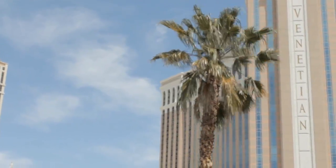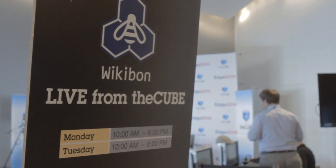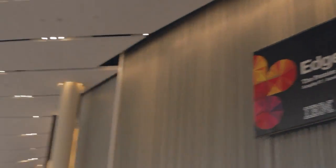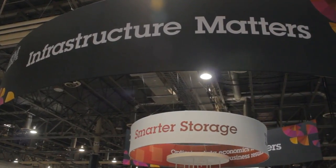Live from Las Vegas, Nevada, it's The Cube at IBM Edge 2014, brought to you by IBM.